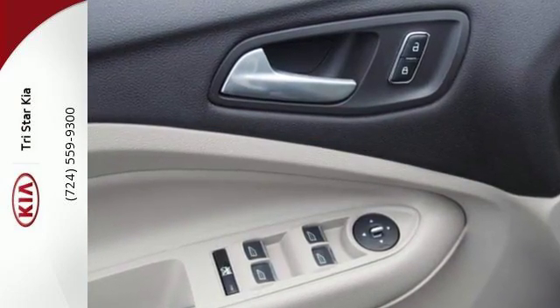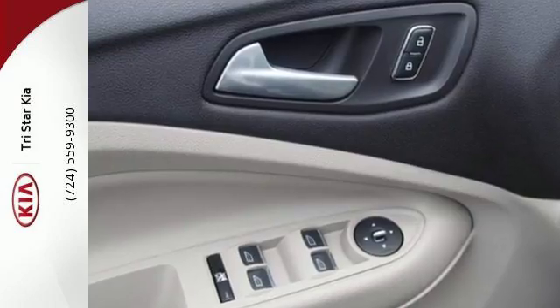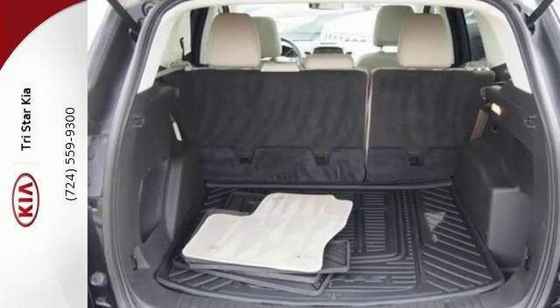Enjoy remote keyless entry, a multi-function steering wheel, and sync with MyFord voice activation.